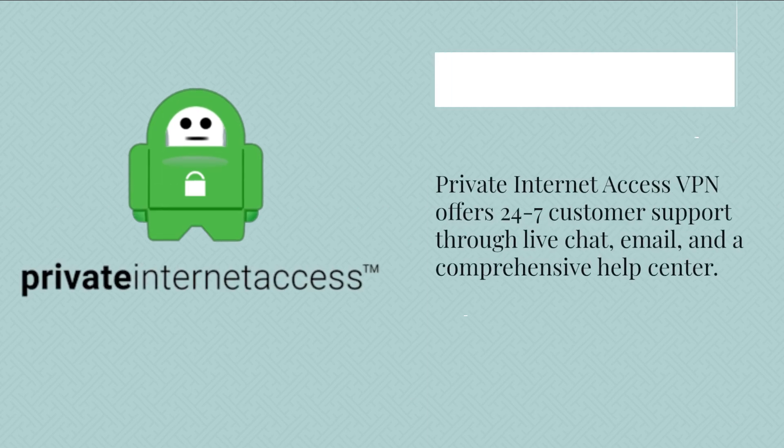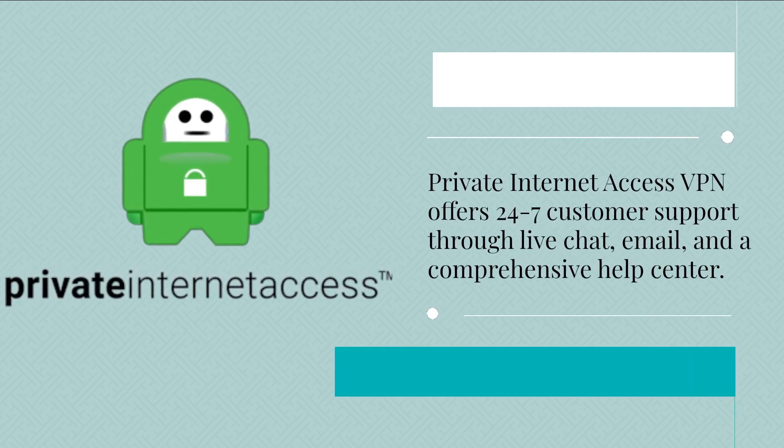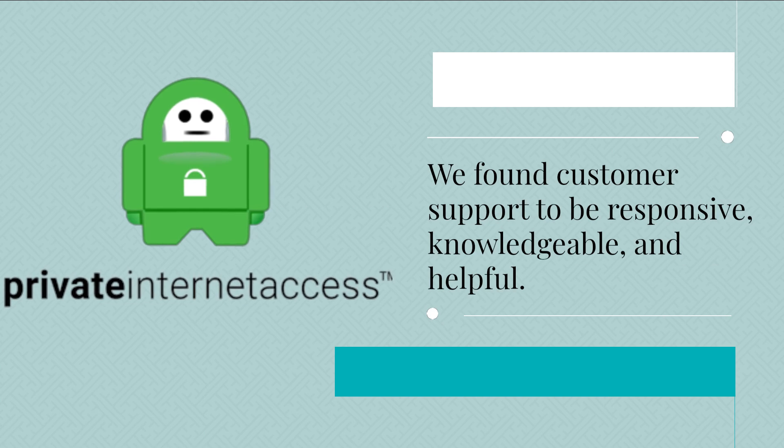Private Internet Access VPN offers 24/7 customer support through live chat, email, and a comprehensive help center. We found customer support to be responsive, knowledgeable, and helpful.